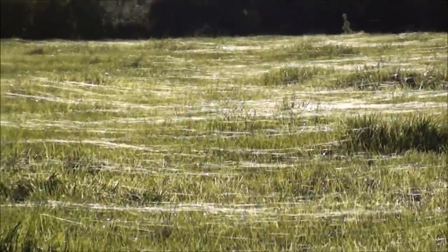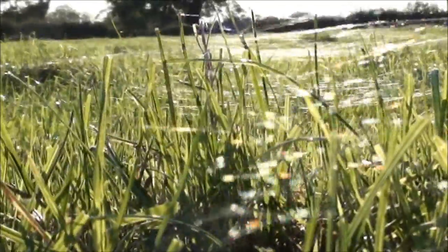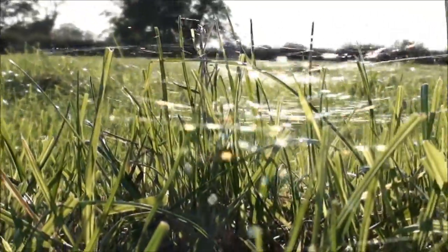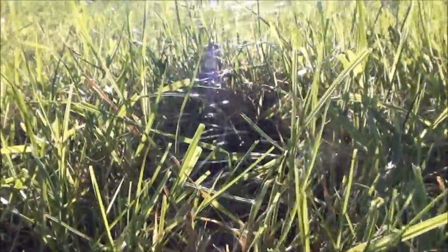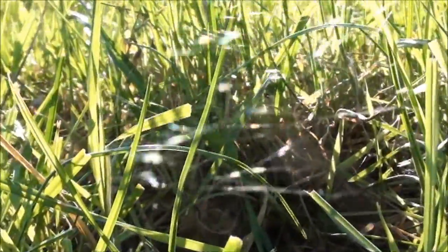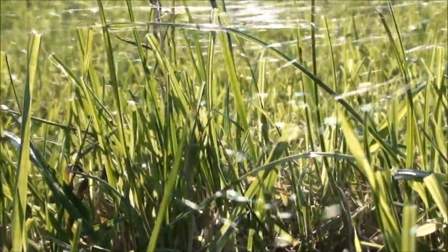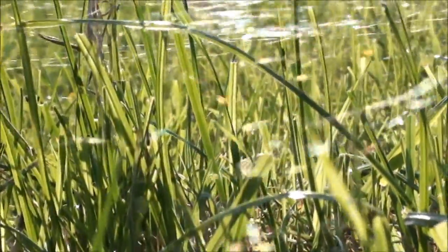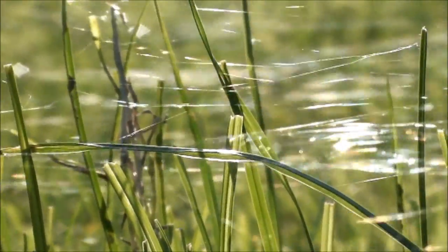If you look in the air you can quite often see them blowing away. Let's have a closer look if we can get down. I don't know how well we can pick this up, but if we sort of look through... it's probably not going to focus very well, but you can see the individual bits of silk in the grass.